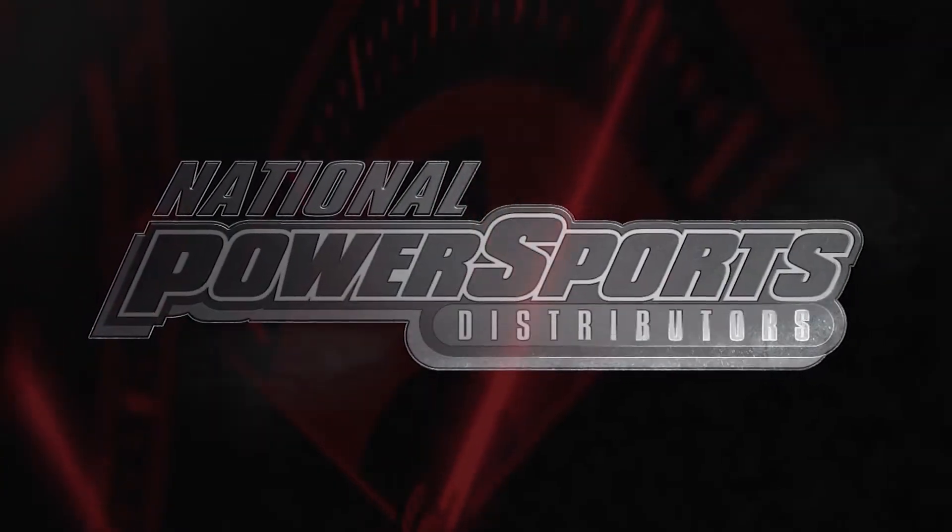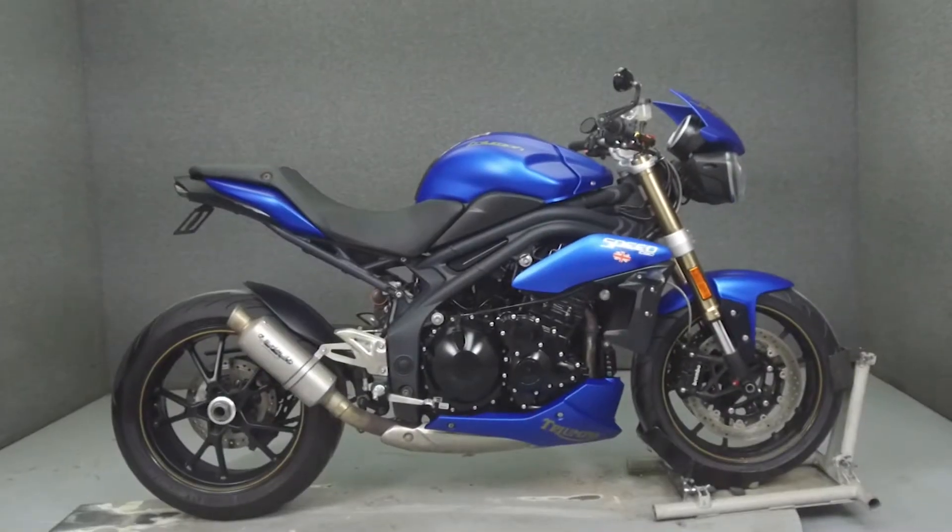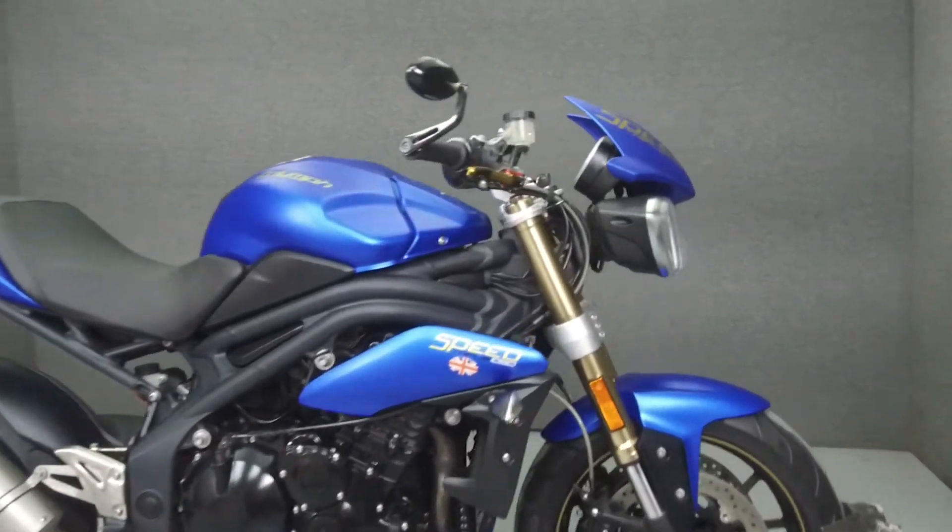Hey everyone, this is Keegan from National Powersports. Today we are going to take a look at this 2014 Triumph Speed Triple with 20,900 miles.